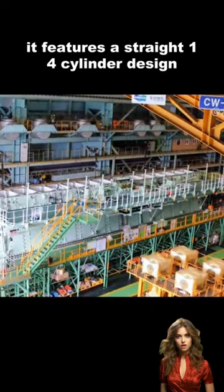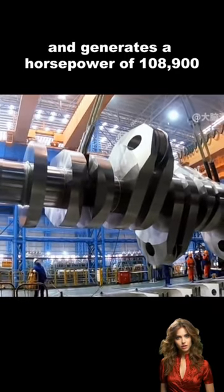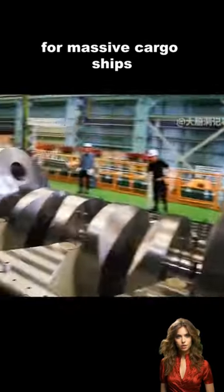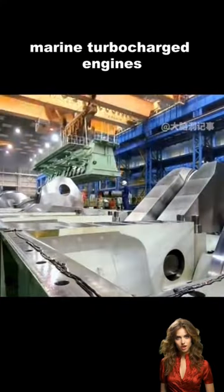It features a straight 14-cylinder design and generates a horsepower of 108,900. This engine is specifically designed and built for massive cargo ships, running on diesel fuel. It belongs to the category of low-speed marine turbocharged engines.